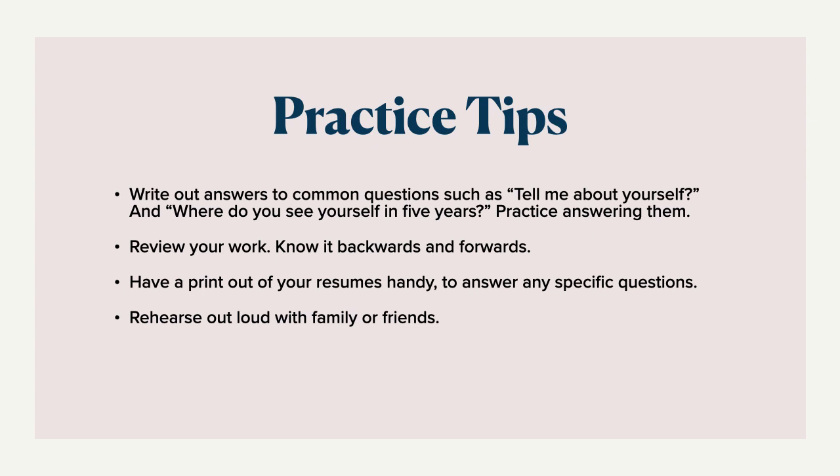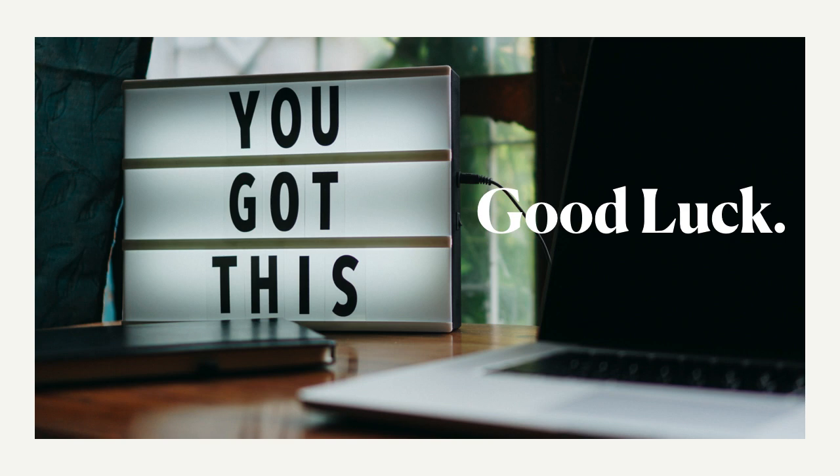I always say this: rehearse this presentation out loud with either family or friends. Go over it a few times — be prepared and ready so it's not the first time when you're sitting down with the reviewer for your very first appointment. All right guys, we know you got this — we really, really do. Good luck with this. We'll follow up with a few more videos in the future. Thanks so much.